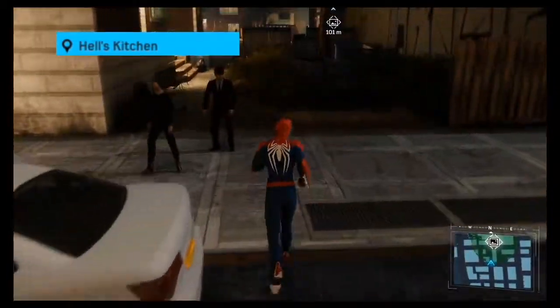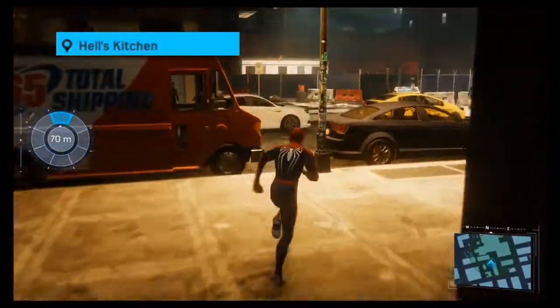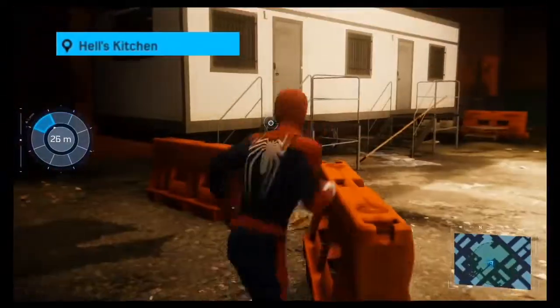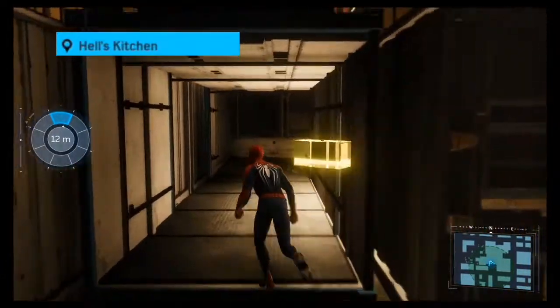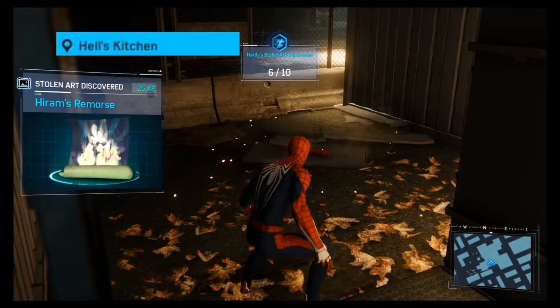To find this next piece we're going to walk down this alley through this parking lot. We're going to cross the street and head in towards this lightly constructed area. We're now going to jump onto this trailer and climb up the wall and go into a storage container where at the very end is where we'll find our art.